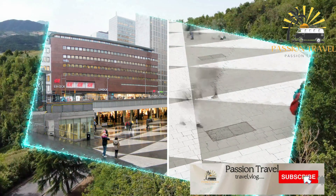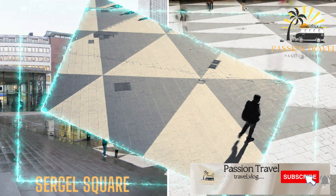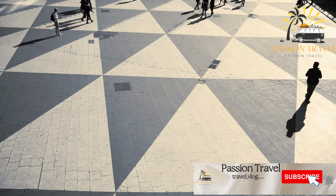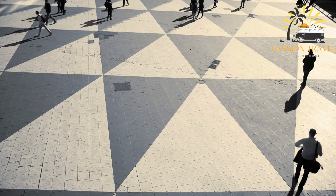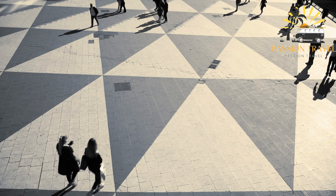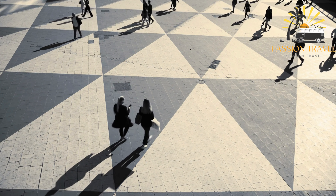Sergel Square is a public square in the center of Stockholm, Sweden. It is named after the Swedish sculptor Johan Tobias Sergel, who was born in Stockholm in 1740. The square is a major transportation hub and shopping area, with several busy streets converging there and several large shopping centers nearby.